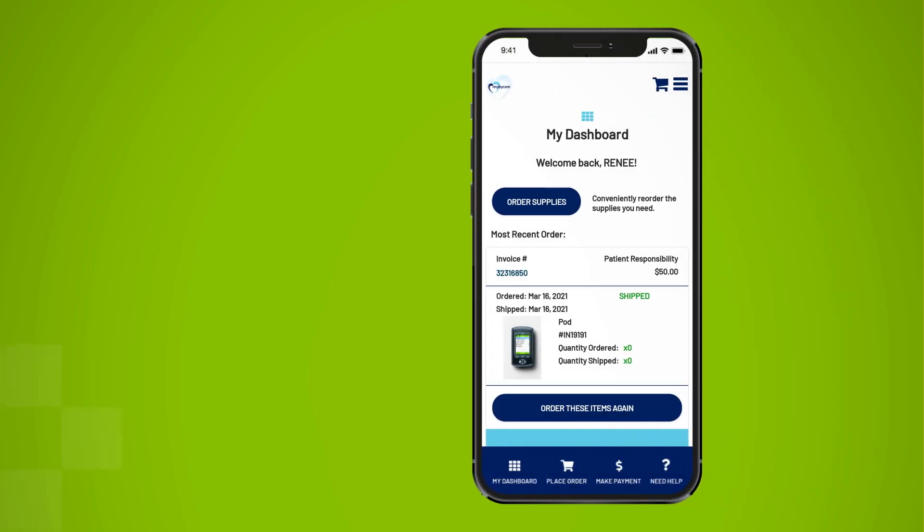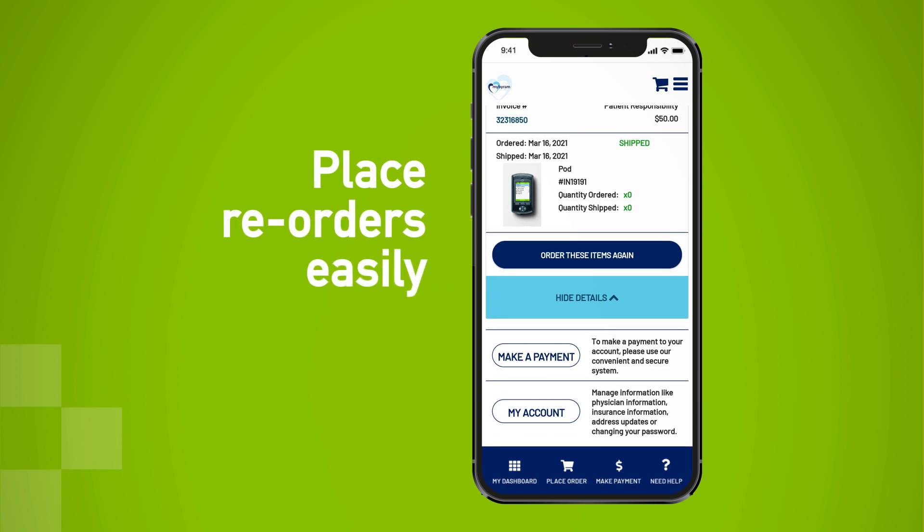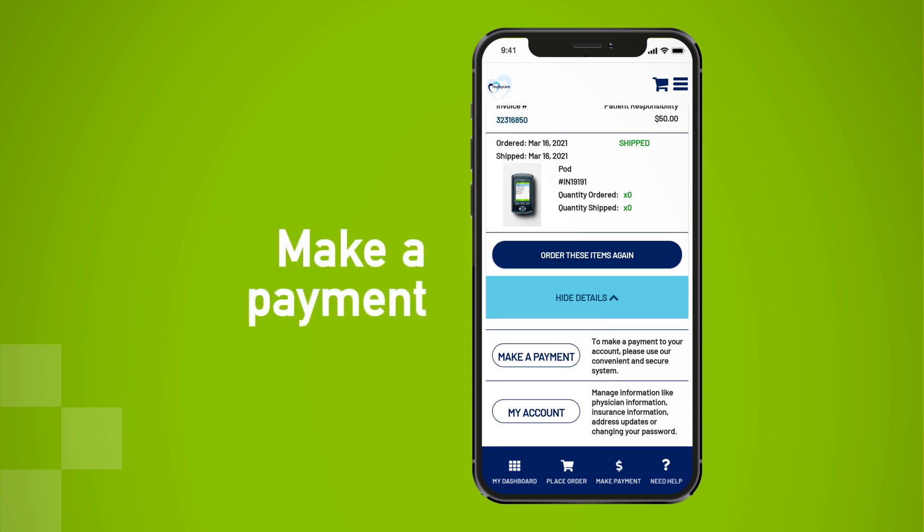It's easy to get started with mobile ordering with the MyByram app. From your simple and convenient app dashboard, you can place reorders easily, make a payment, and more.